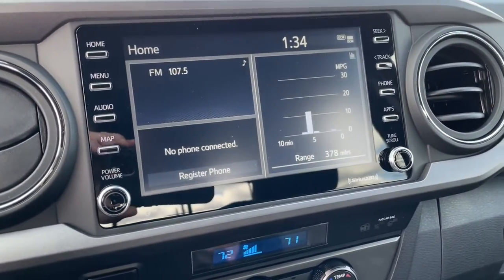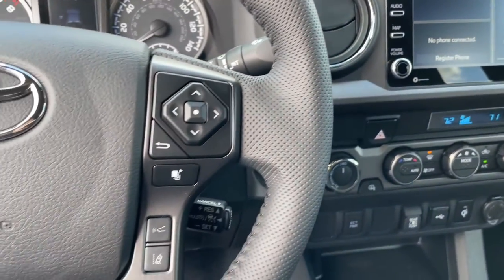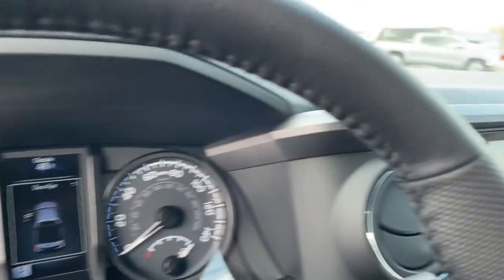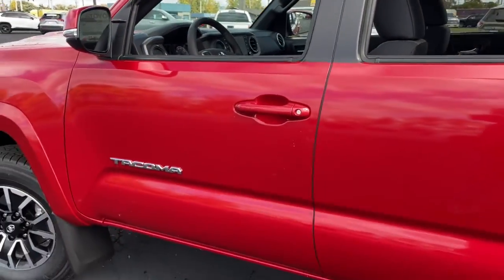These are just some of the great options this vehicle comes with: keyless entry, four-wheel drive, heated mirrors, lane-keeping assist, adaptive cruise control, keyless start, satellite radio, fog lamps, backup camera, aluminum wheels.